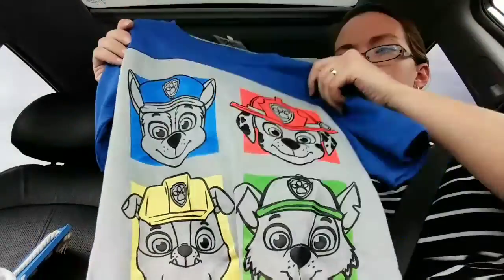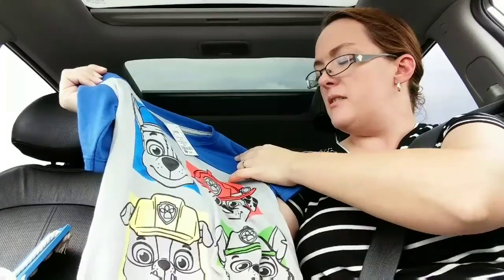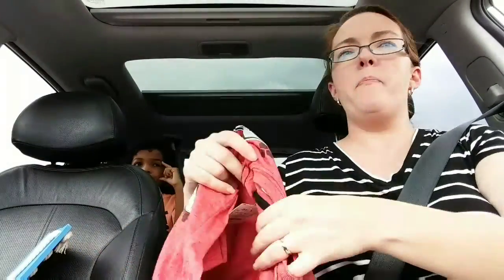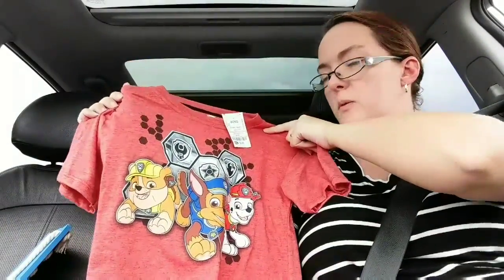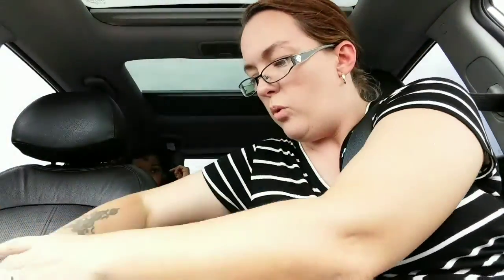Then I found this nice cute shirt for Jackson — $3.99 for this Paw Patrol shirt. He loves his Paw Patrol, so I picked that up for him. And then the other Paw Patrol shirt we found was this cute red one, also $3.99. These will be nice for school and whatnot.